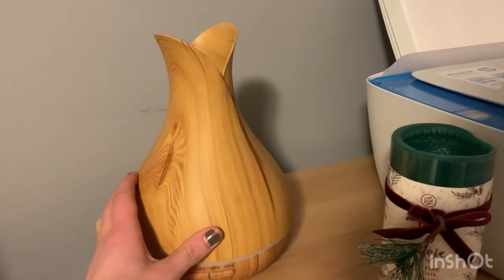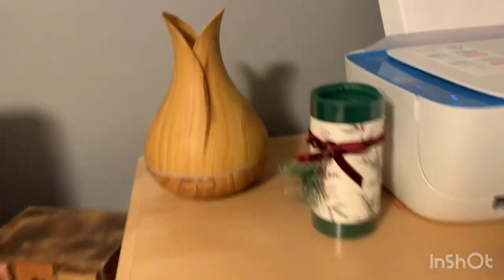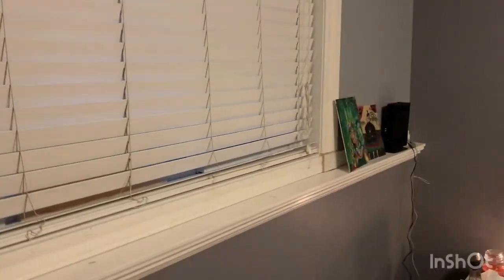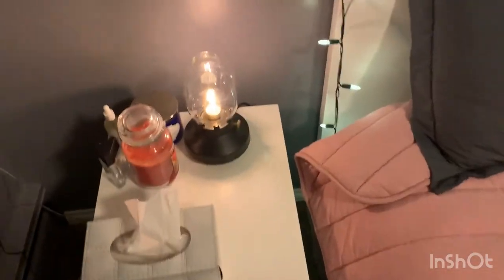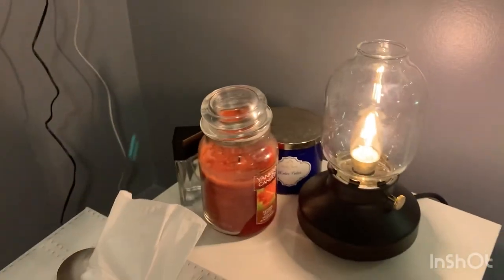I have one of those humidifier things where you put essential oils in, and then my printer and dresser on this end. I have a few things I should probably display better — these are things I made on blocks of wood. I have a window overlooking the garden area right outside my apartment. Here is my bedside table. I have a lamp from IKEA and some candles.